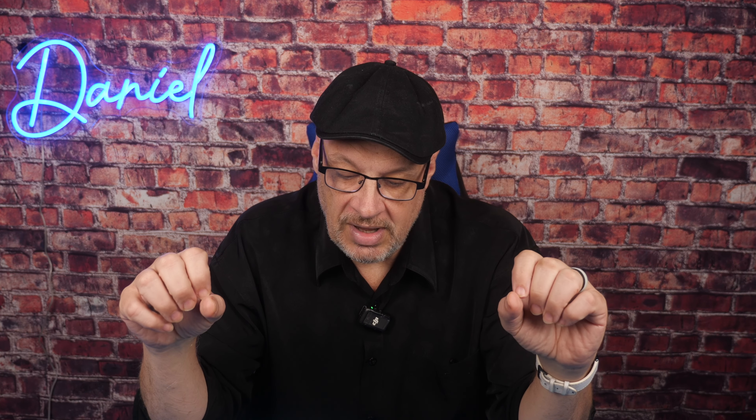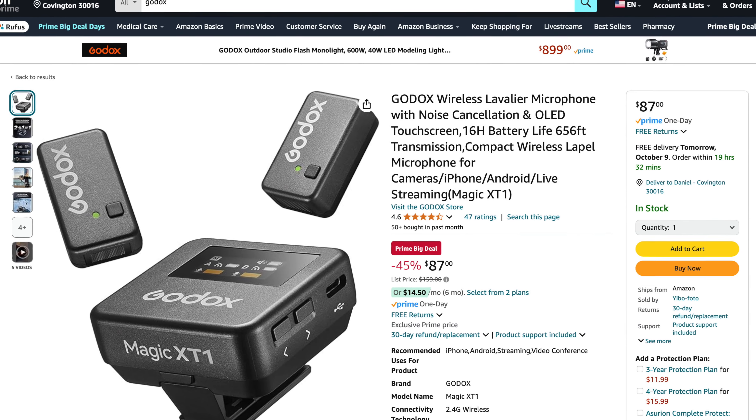Switching away from cameras a little bit — this is the Godox wireless lavalier microphone with noise cancellation. I have not tried these out, but they are priced really well. They're kind of new and they are half off their regular $160 price, listed at $87. They get pretty good ratings and I like most Godox stuff. So if you're starting a YouTube channel or something like that, you may want to check these out.